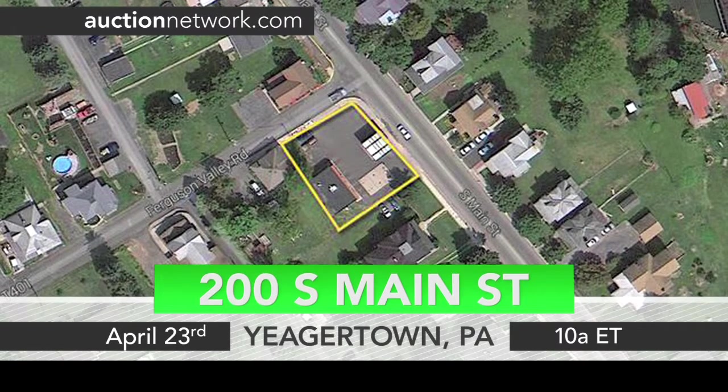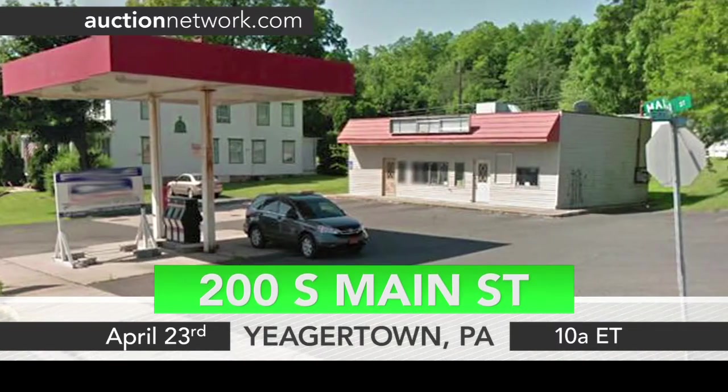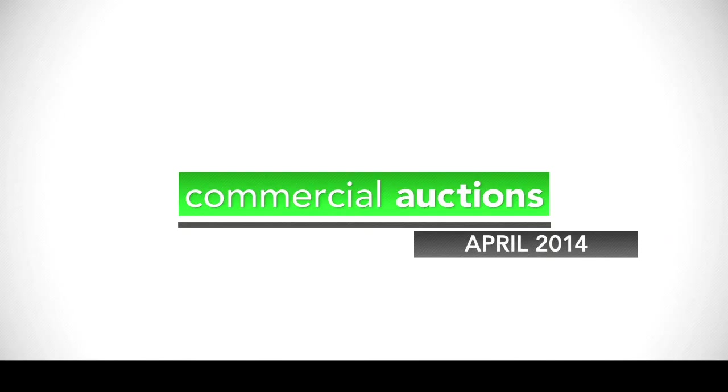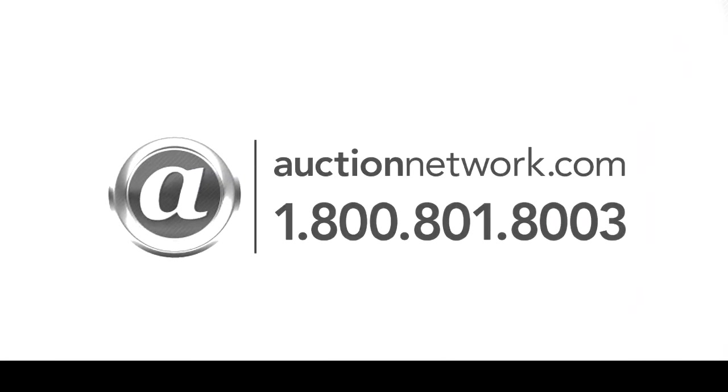Zoned as general commercial, this is an excellent redevelopment opportunity. 200 South Main Street in Yeagertown, Pennsylvania auctions April 23rd at 10 a.m. Eastern Time. Bid live on site or live online at auctionnetwork.com.